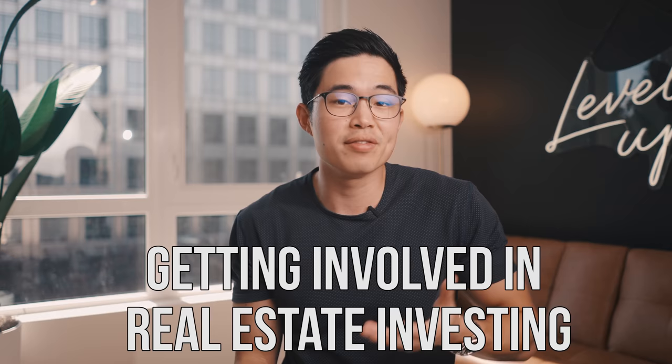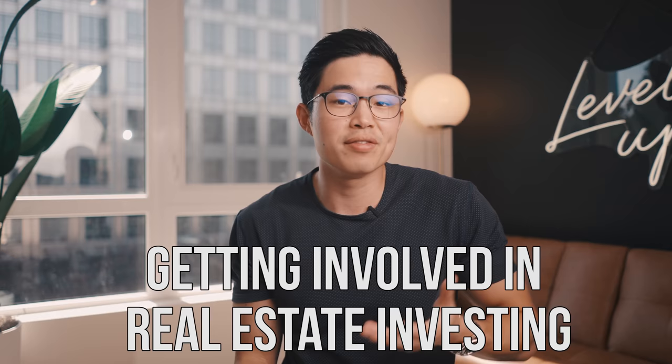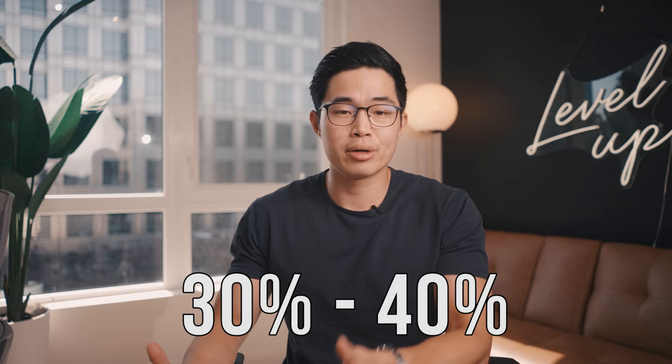The third pro of house hacking is it allows you to get involved in real estate investing as soon as possible. Since you're able to put such a small down payment, this is really one of the best ways for anyone to get into real estate investing. And you'll find that once you get comfortable with house hacking, you'll probably move on to bigger and better deals. One of the biggest things with house hacking is that you are saving a ton of money — most Americans are spending like 30 to 40% of their income on housing.